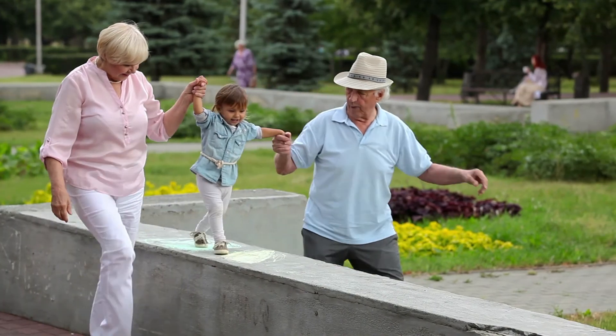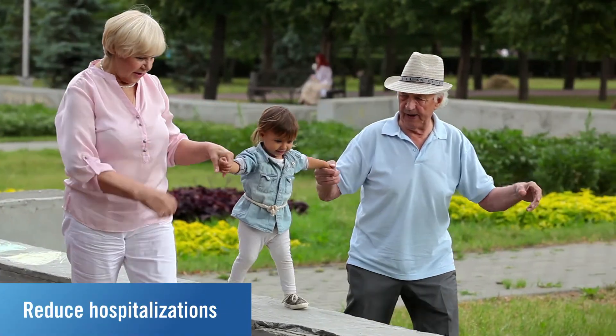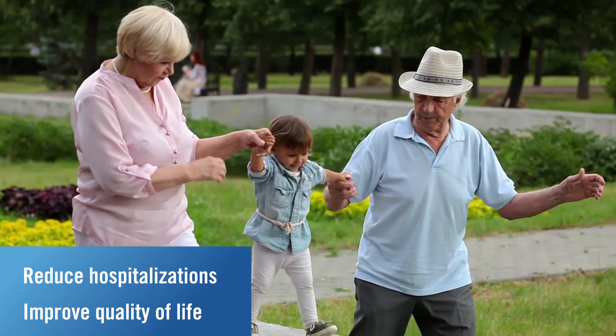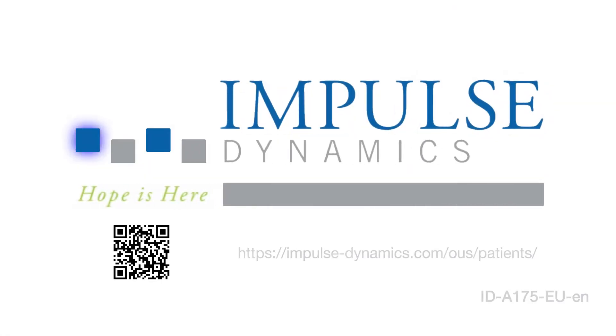The optimizer system offers a breakthrough option to heart failure patients to reduce hospitalizations, improve quality of life, and increase their ability to perform everyday functions. Talk to a physician familiar with optimizer and CCM therapy today.